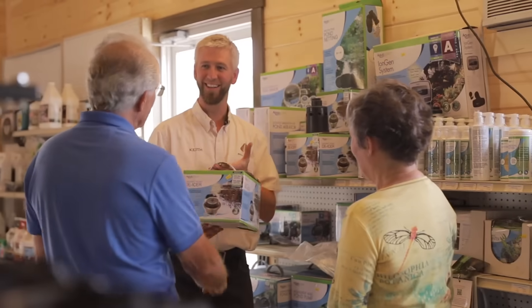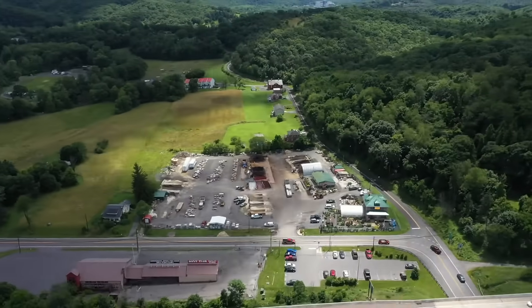Experience great products, excellent customer service, and your visions become reality with Ebiland.